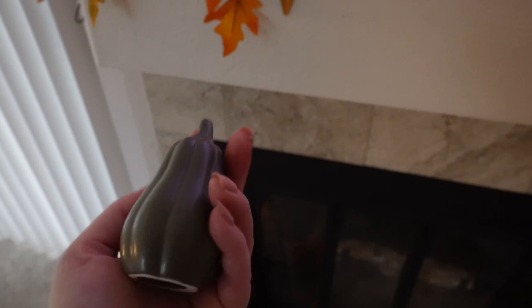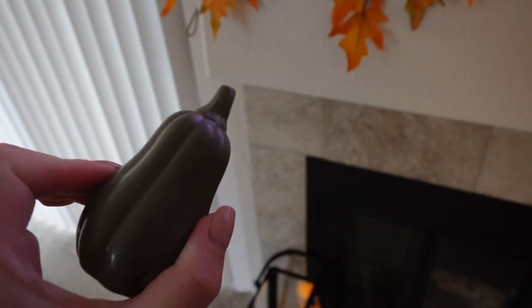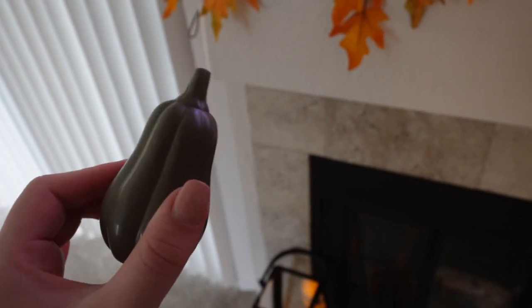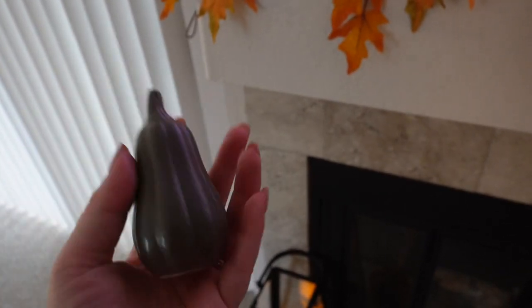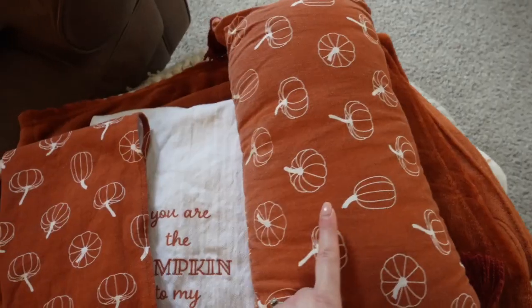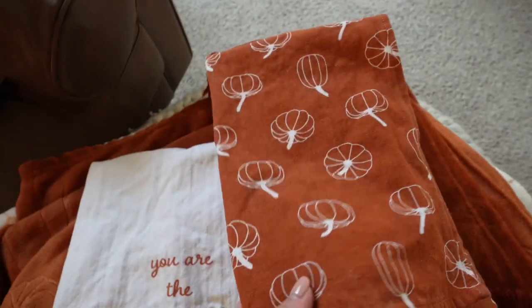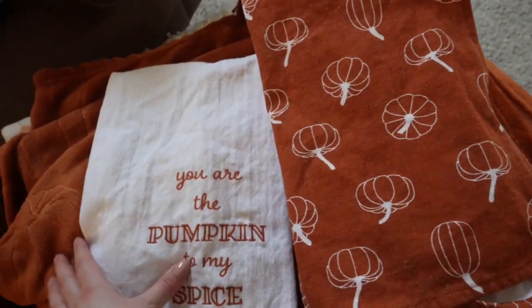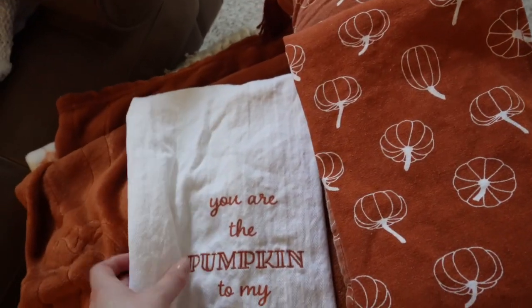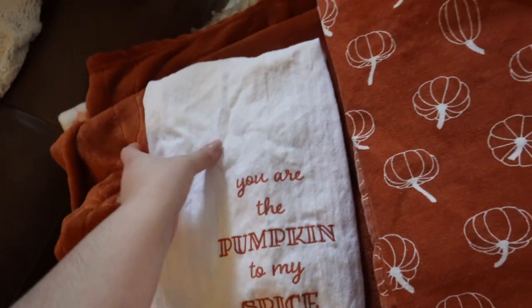I found this random little pumpkin — or gourd, squash, I don't know — but we will find a home for it somewhere. The fall blankets are fresh and clean! I also have a matching dish towel set — I'm gonna put these in my kitchen. One says 'You are the pumpkin to my spice' — that is so cute!